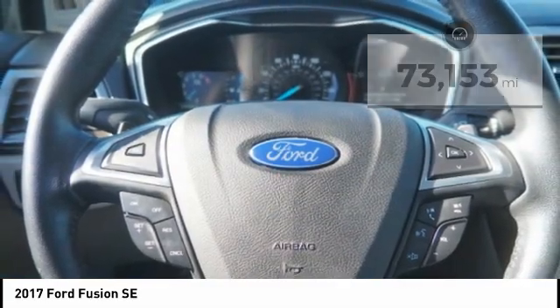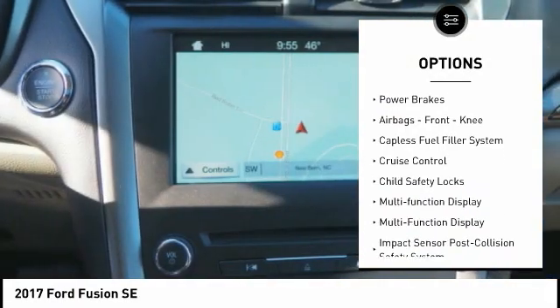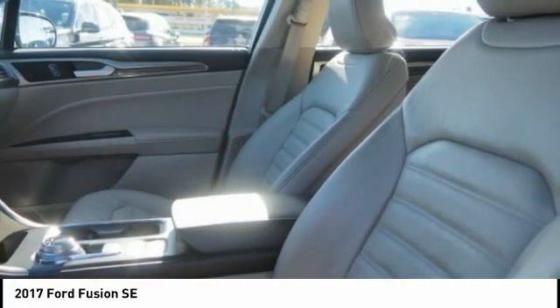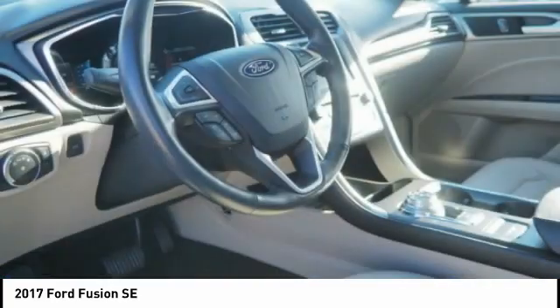Here are some of this vehicle's great options: electronic parking brake, traction control, stability control, braking assist, power brakes, airbags, front knee airbag, capless fuel filler system, cruise control, child safety locks, and multi-function display. Come see the car for yourself.